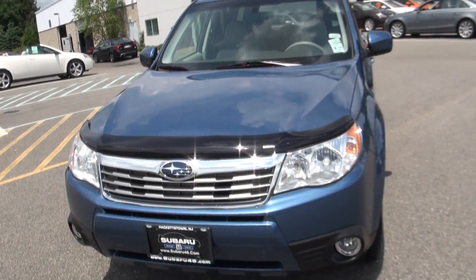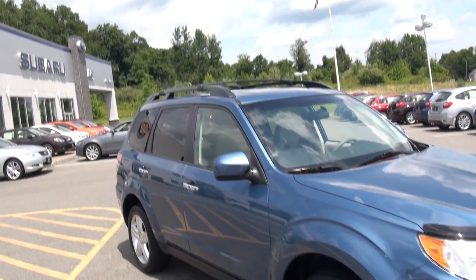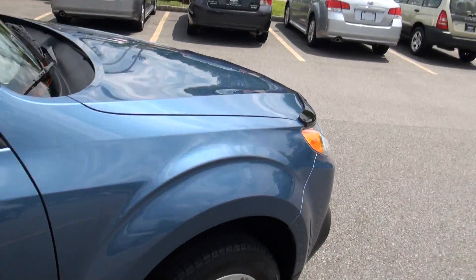Welcome to Subaru 46 — 2010 Subaru Forester. Fog lamps, bug guard, roof rails. Definitely a nice one. Five star alloys.